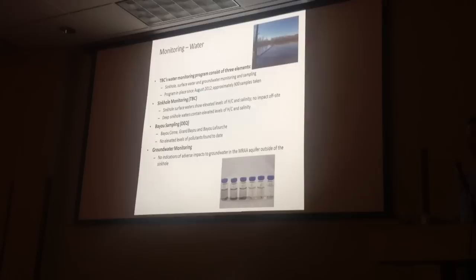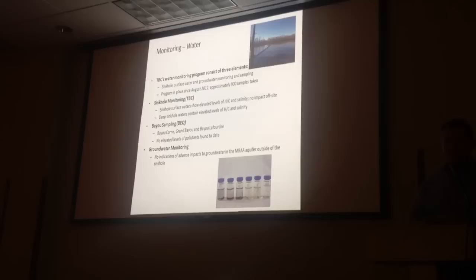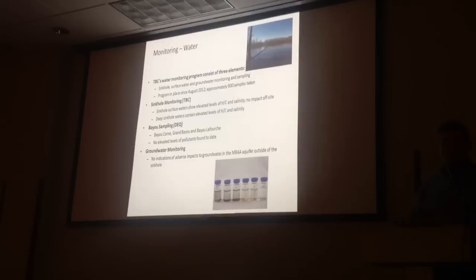From a water standpoint, we continue to take twice-monthly samples of surface water and groundwater. We do have some contamination in the sinkhole with hydrocarbons, chlorides, and total dissolved solids, but we've not seen any impact of anything with the sinkhole off-site. Our hope is that through continued monitoring, but more importantly the sinkhole containment system, we can continue to say that in future meetings — that's why we're putting in the sinkhole containment system.